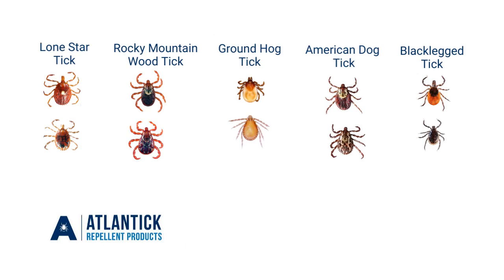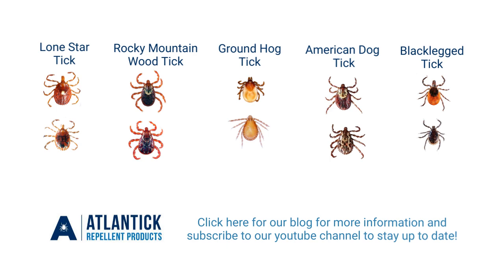For more information about tick identification, check out our blog and subscribe to our YouTube channel to stay up to date.